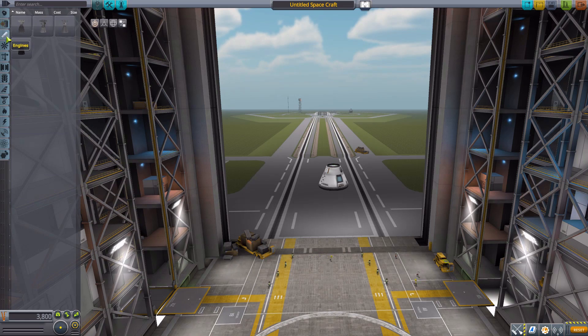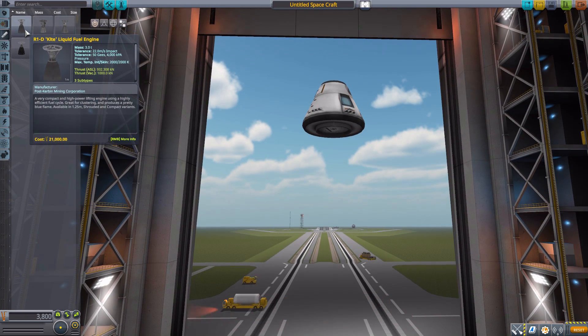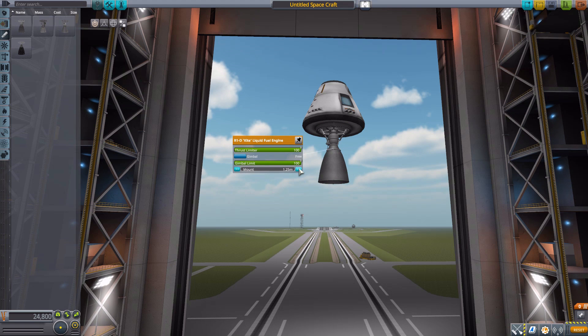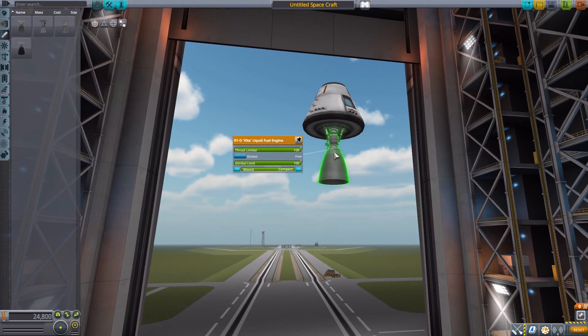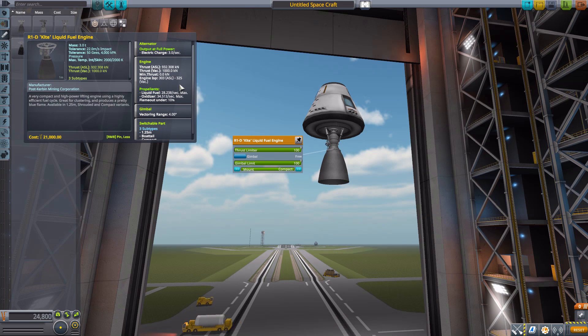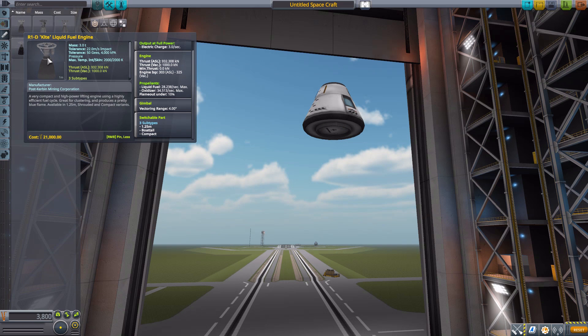Let's move on to the engines. Starting with the R1D-H liquid fuel engine — all four engines have different configuration variations. This one goes from a standard 1.25-meter mount to a boat-tail mount and a compact mount. The engine has a built-in alternator, a maximum thrust of 1000 kilonewtons in vacuum, uses liquid fuel at 28 per second and oxidizer at 34 per second, gimbal range of 4 degrees, and three switchable types.